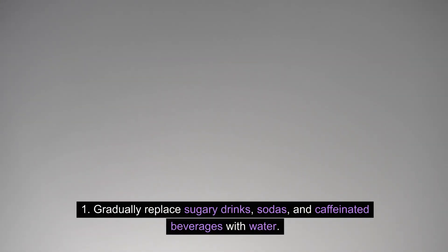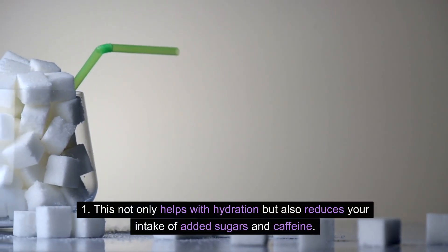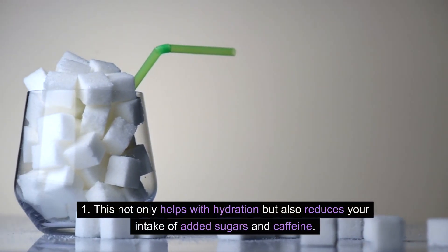Replace other beverages. Gradually replace sugary drinks, sodas, and caffeinated beverages with water. This not only helps with hydration but also reduces your intake of added sugars and caffeine.